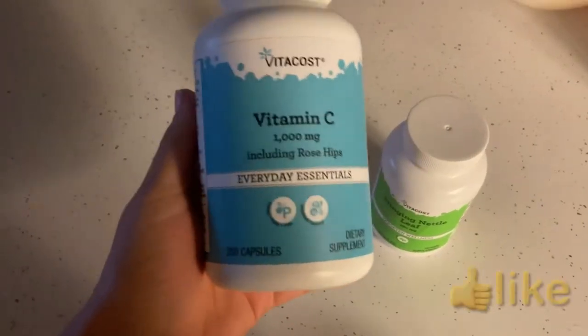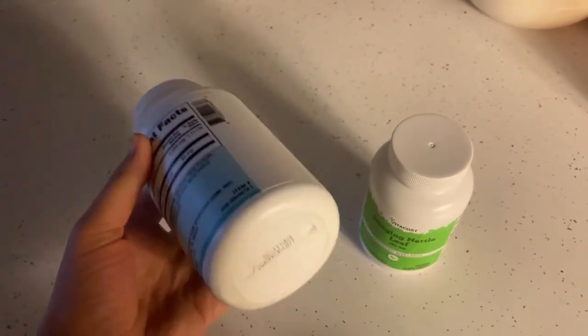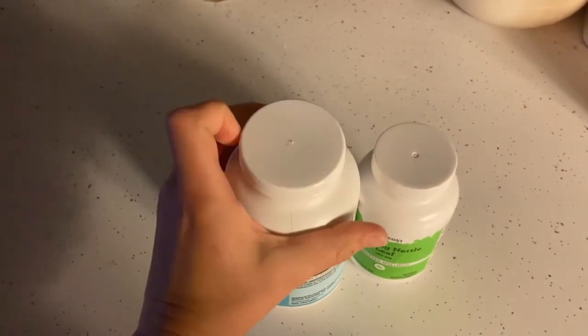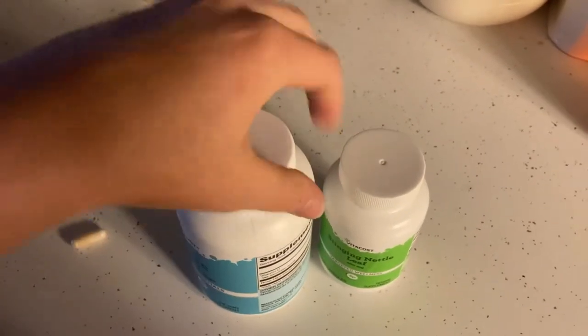I also take a 1000mg Vitamin C with rose hips — also from Vitacost — once a day. I found my body absorbs it better at a higher dose. Vitamin C really helps boost the immune system, which in turn helps it fight off allergens.